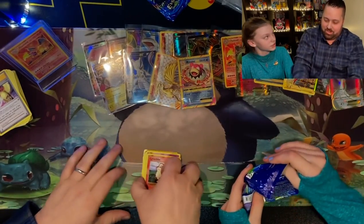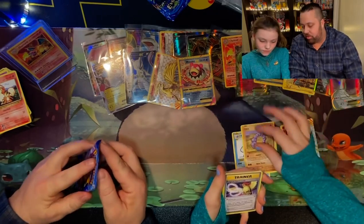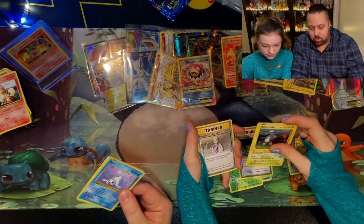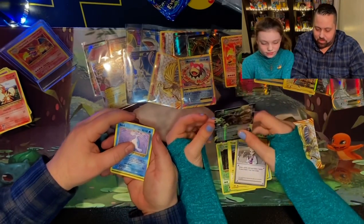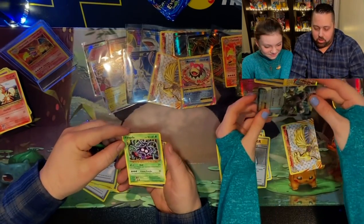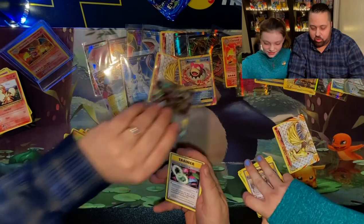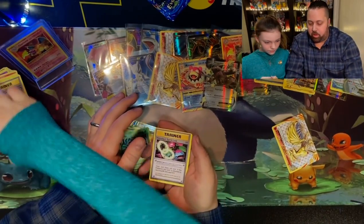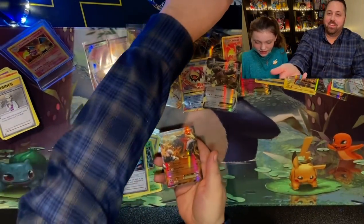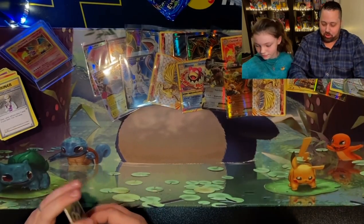Kyogre EX. Mewtwo. Venipede. Trainer. Magnetite. Blastoise. Professor Oak. There's another Charizard. Another Mewtwo. Nice. Charizard Spirit Link. And then Brock's Grit. Why are we sleeving these? I don't know. We probably shouldn't be sleeving these. No, this is awesome. This is the most sleeves we'll ever use. You got another Charizard? Yeah, I told you — Charizard. I wish all pack pulls were like this. Yeah, that would be cool.